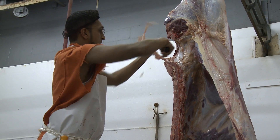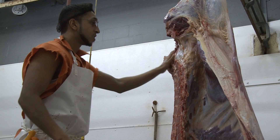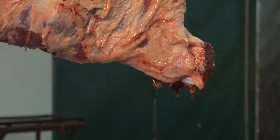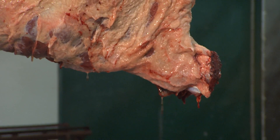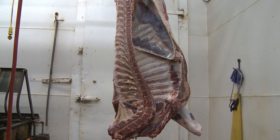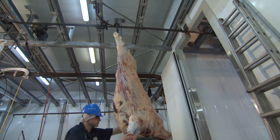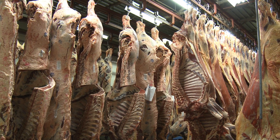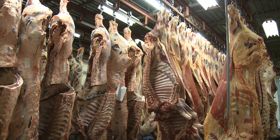Note that prior to washing, the carcass must be trimmed to remove any visible contamination. After washing with water and prior to spraying the carcass, remember to allow the carcass to drip for a few minutes. Excess water on the carcass surface will dilute the antimicrobial solution and make it less effective. As an option, to allow for proper dripping after washing, the carcass can be moved directly into the chill cooler and then sprayed with the carcass spray solution later in the day.